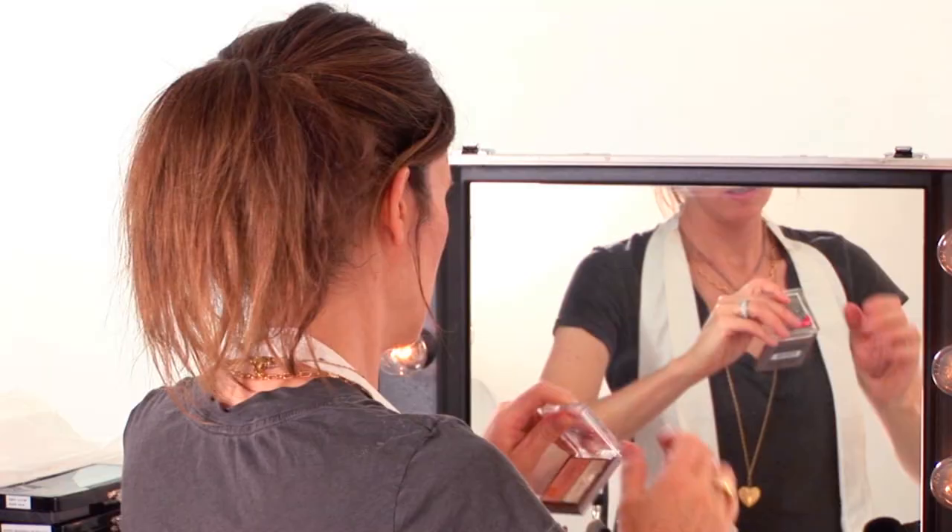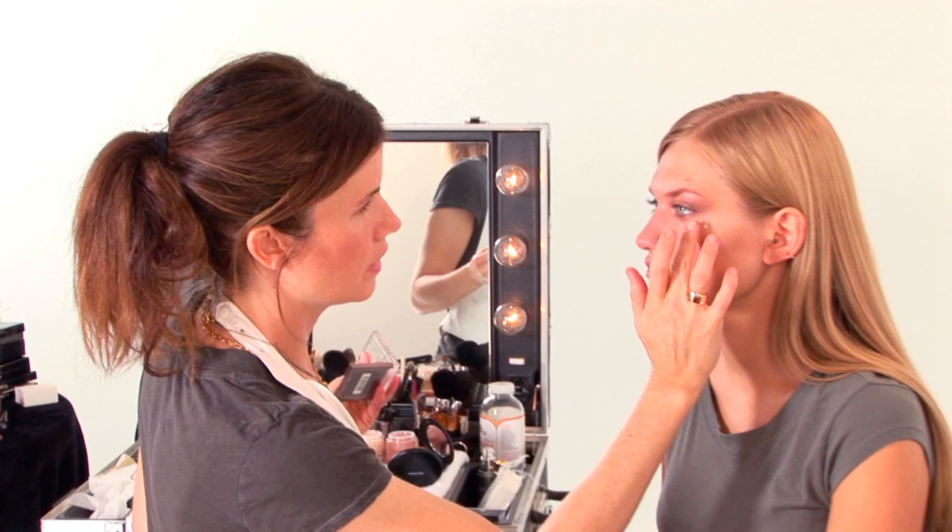We have the concealer and highlighter as well, so you can add a little bit of highlight to the cheek quickly — and you're still in your five minutes. On her lips, I'm just going to use a little bit of nude. That's it. It's very useful for girls on the go.